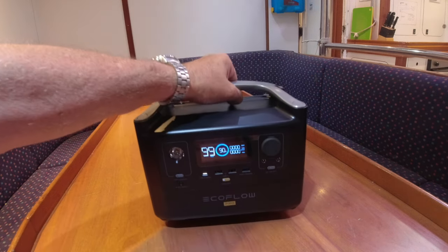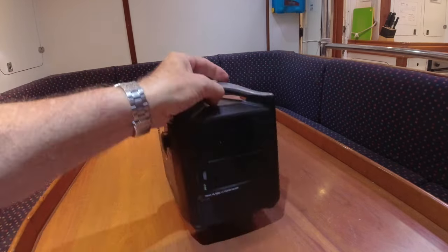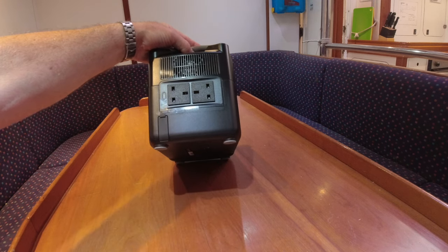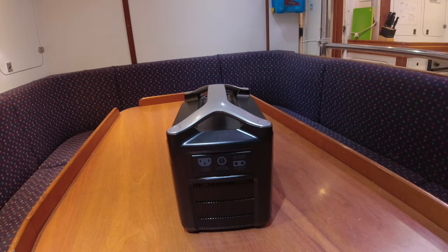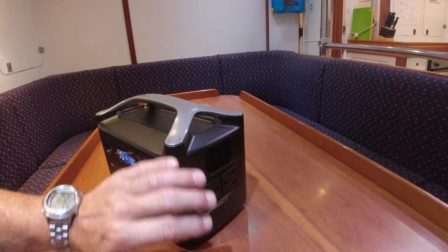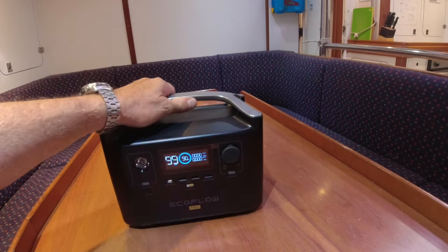This is portable, easy to grab, and easy to move around. There are lots of USB chargers on here, a cigarette socket charging unit, and of course two three-pin power supply outlets. It also has a port where you can plug a cable in to link up to a backup battery, doubling its capacity. Storage can be an issue on a boat but this is nice and easy to store away for when it's needed.